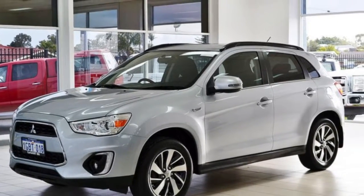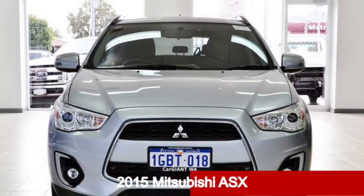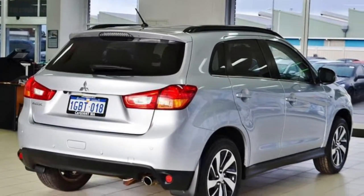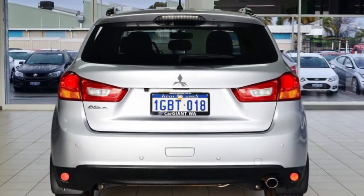Imagine yourself in this 2015 Mitsubishi ASX. This ASX has an efficient 2.0-litre engine. The attractive silver exterior is complemented by its stylish interior.